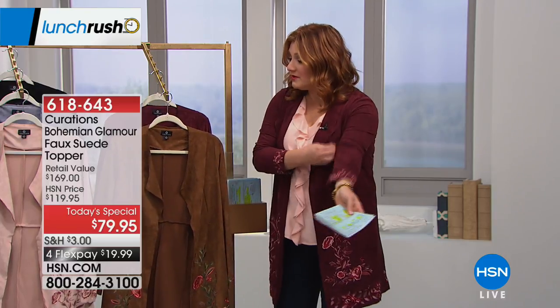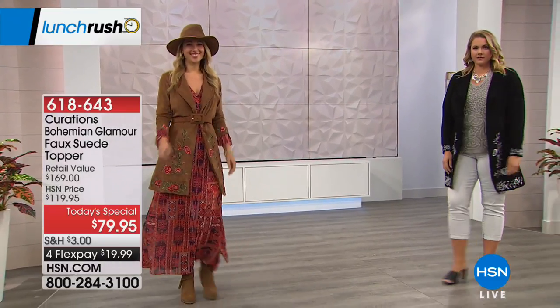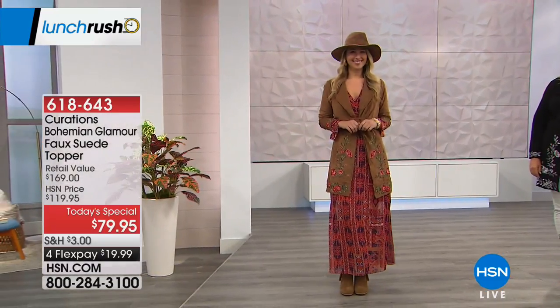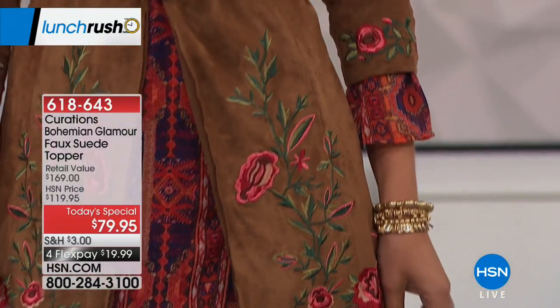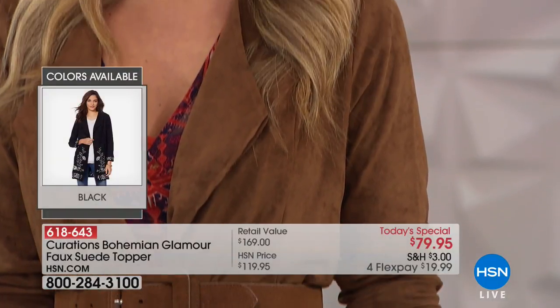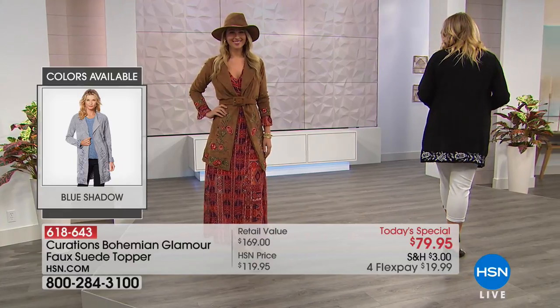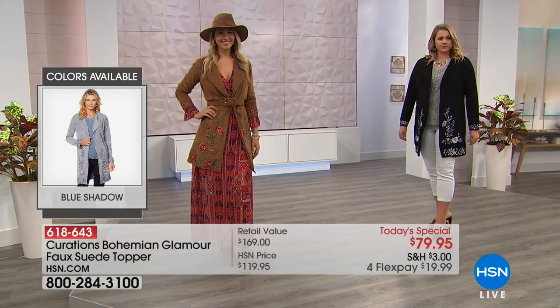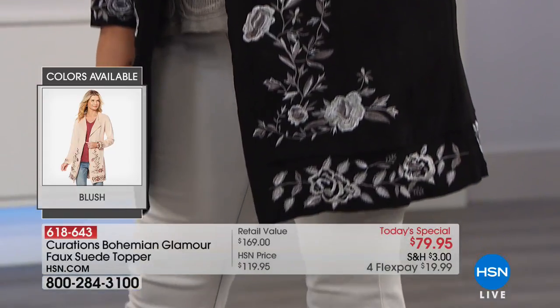The colors we have available: we have it in vicuña, which is almost like a beautiful saddle, rich cognac color. Look at how gorgeous Erin looks in the vicuña. That vicuña is so striking — perfect to transition into fall. The richness, the warmth, all of the embroidery adds that pop of color. Very boutique in its hand and feel.